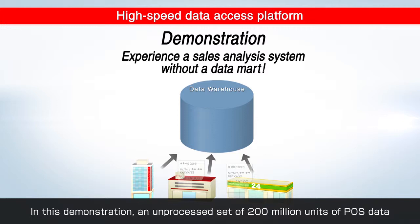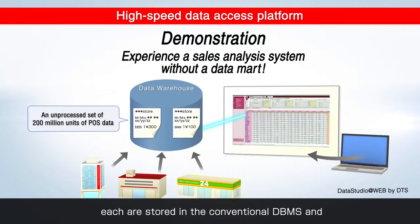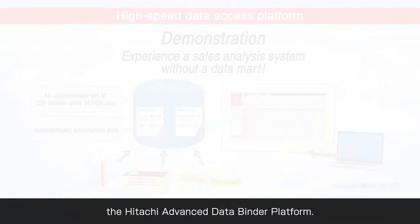In this demonstration, there are an unprocessed set of 200 million units of POS data. Each are stored in the conventional DBMS and the Hitachi Advanced Data Bounder Platform.